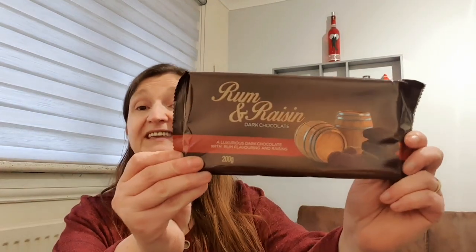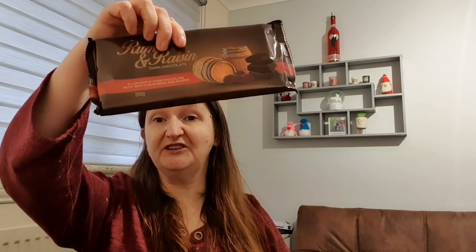Granny Annie said she's starting her calorie counting journey from tomorrow, so she wanted some chocolate for her and my dad for tonight. I picked this up for my dad - he loves dark chocolate and rum and raisin flavour. This is rum and raisin dark chocolate - a luxurious dark chocolate with rum flavouring and raisins. He'll really enjoy that. It's 487 calories per 100g and it's a 200g bar - it was £1.49.